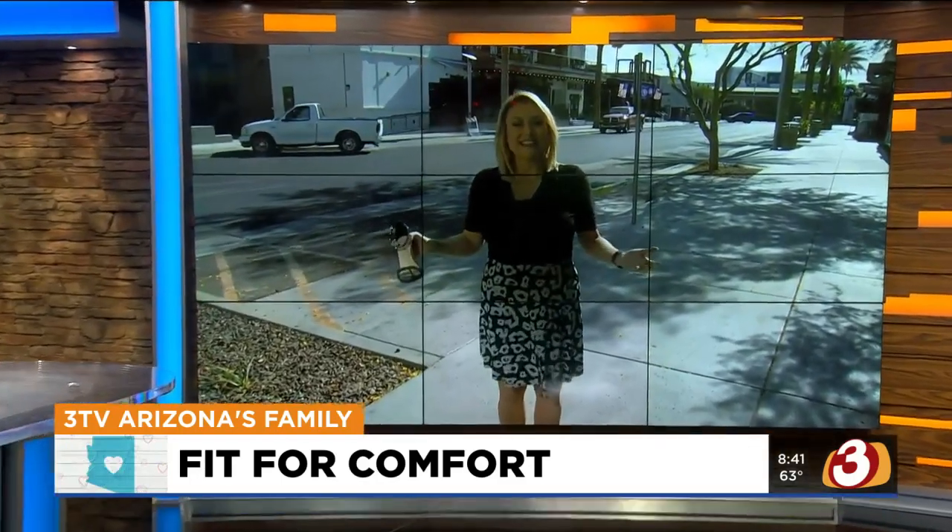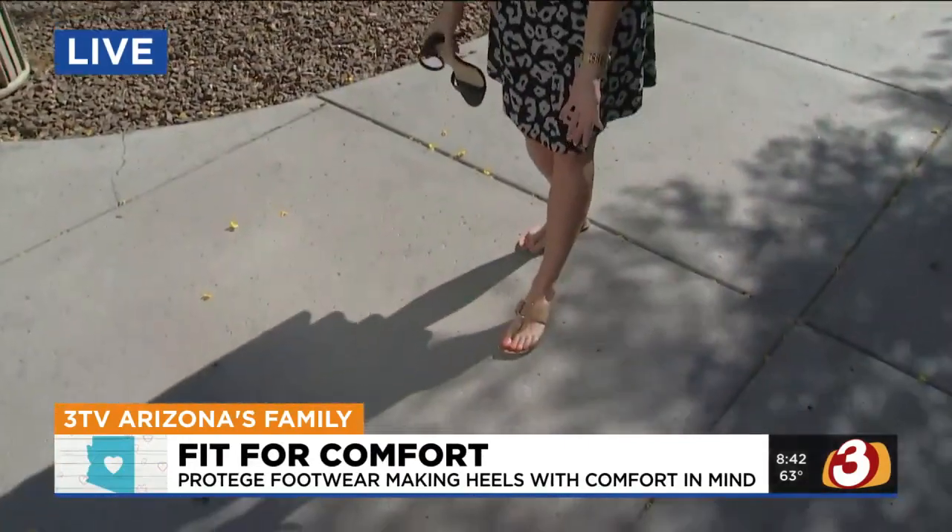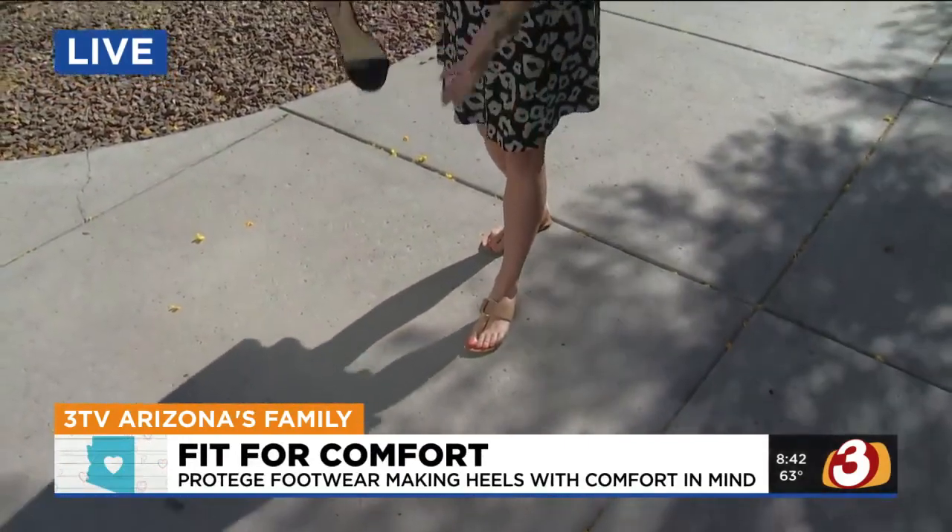Good morning! Walking through Old Town Scottsdale back in the day, a lot of us would end up in something like this. This is how I go through my reporting day — I bring in the high heels with me. And Candace found it challenging to go all night in high heels without being in pain.